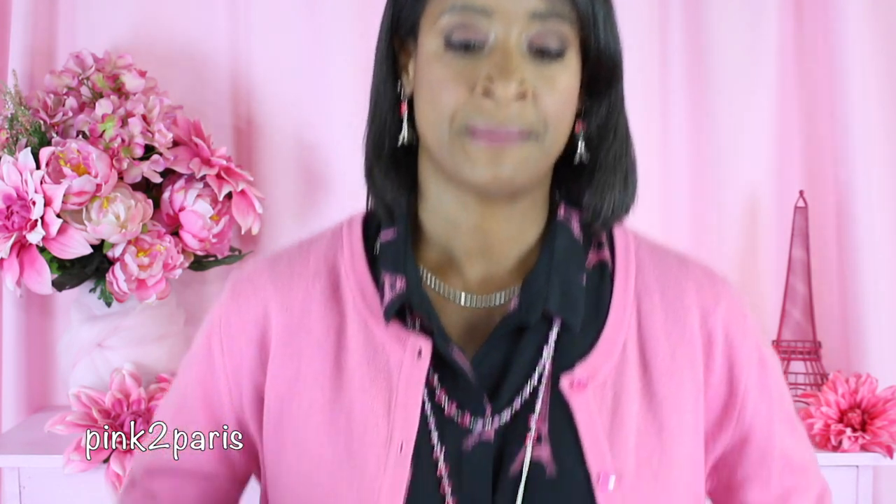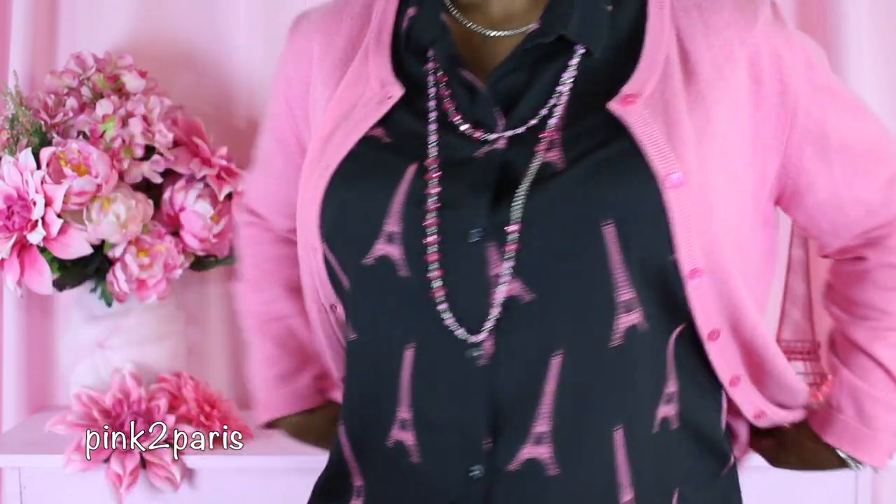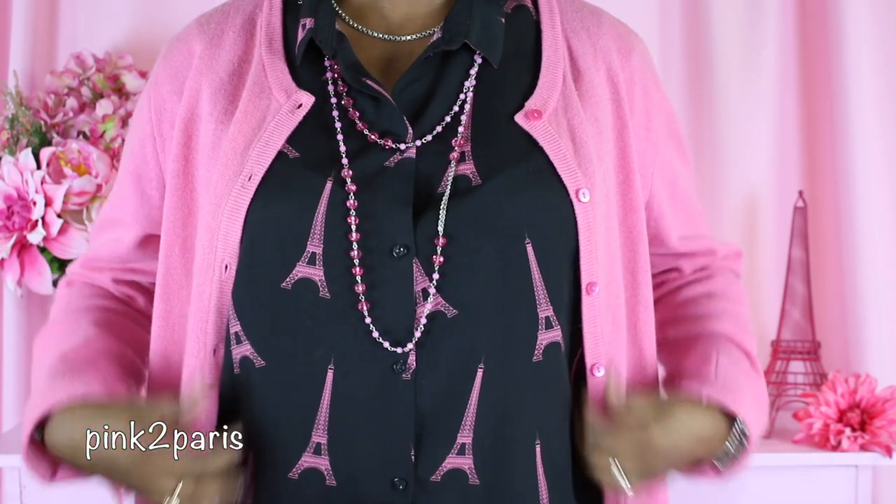For the clothing — I've got on a black top that has tons of pink Eiffel towers on it. I got this blouse at H&M about a year or two ago. It's a sleeveless shirt that just comes to the shoulder, and it's covered with pink Eiffel towers on the front and back.